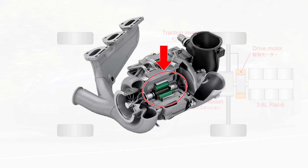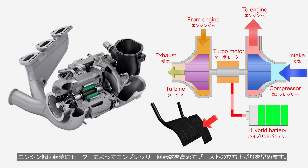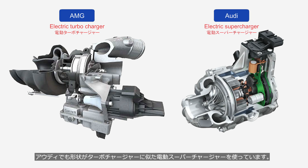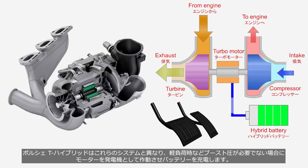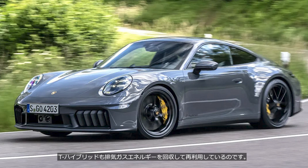In the Porsche T-Hybrid system, an 11 kW electric motor is integrated into the turbocharger's turbine compressor shaft. At low engine speeds, the motor increases the compressor's rotational speed, helping to boost pressure more quickly. A similar system is also used by AMG, and Audi uses an electric supercharger that resembles a turbocharger in shape. Unlike these systems, the Porsche T-Hybrid operates the motor as a generator under light loads or conditions where boost pressure is not required, allowing it to charge the battery. Just like regenerative braking in electrified vehicles recovers the vehicle's kinetic energy, the T-Hybrid recovers and reuses the energy from exhaust gases.